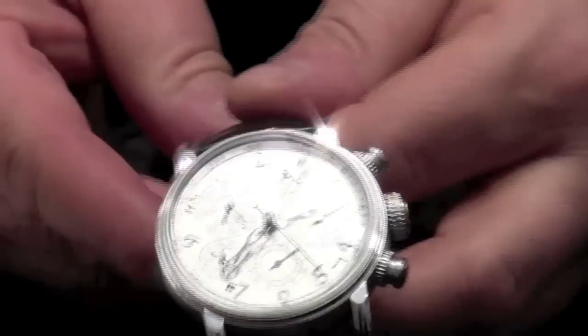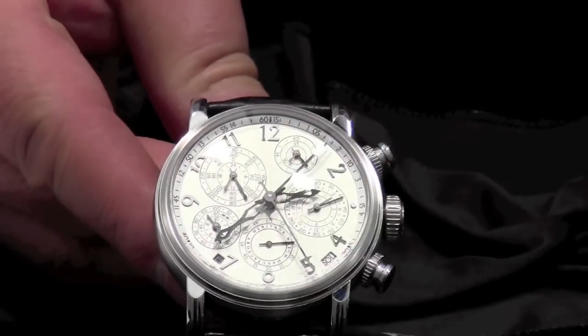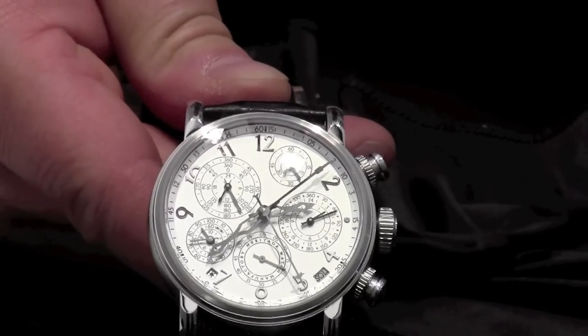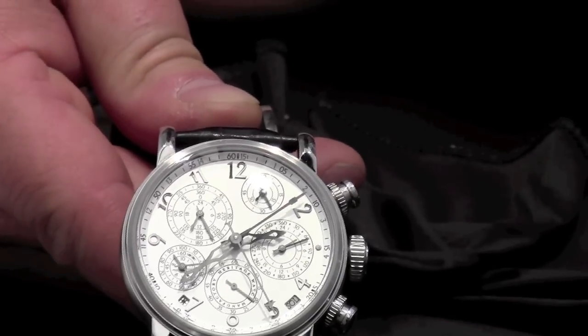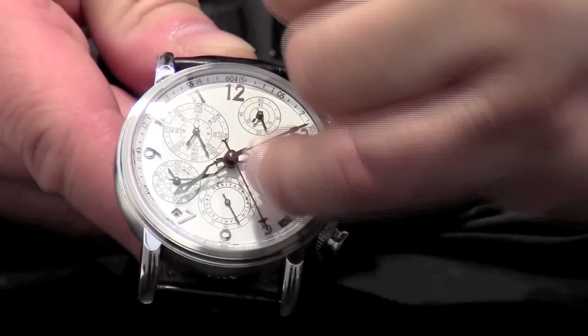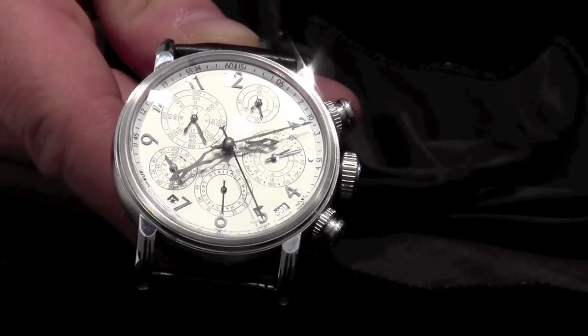There is another hand advancing very quickly. It makes one turn in four minutes and it indicates a minute of arc. Together with the hand with the small mustache and the hand at three o'clock, you can arrive at the calculation in degrees.